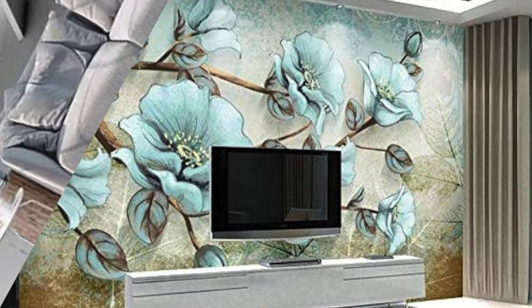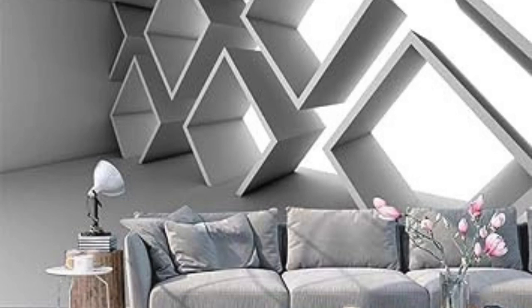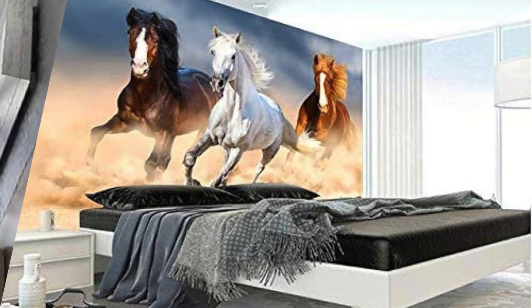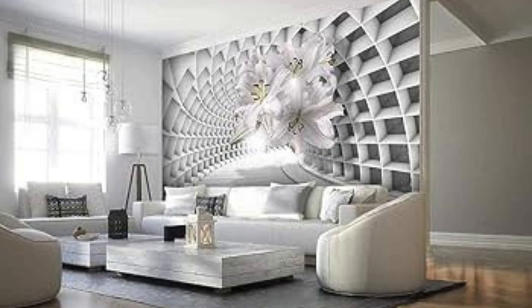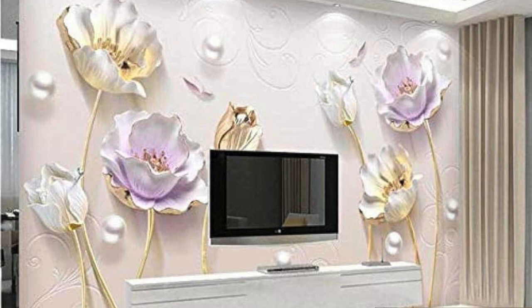Marble Illusion: 3D marble patterns for a luxurious touch. Neon Jungle: a vibrant jungle scene with neon-colored plants and animals. Maze Labyrinth: create the illusion of a complex 3D maze on your wall. Digital Art Gallery: showcase a collection of digital artworks in 3D frames.